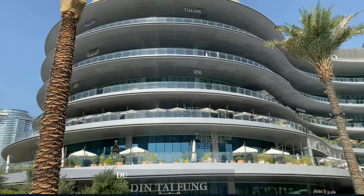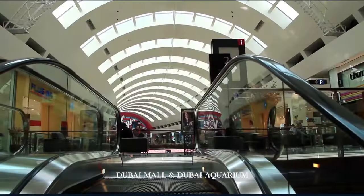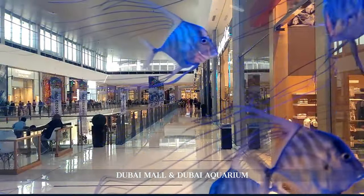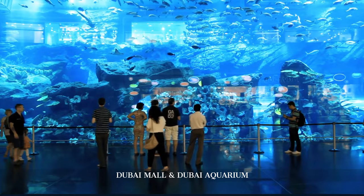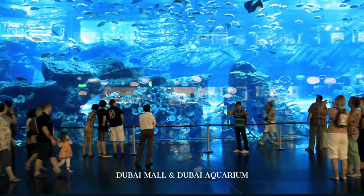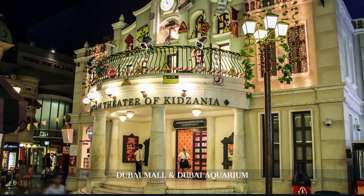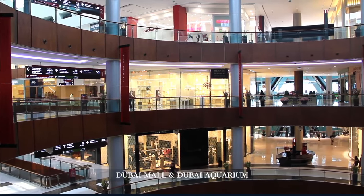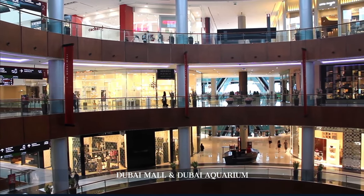Adjacent to the Burj Khalifa is the Dubai Mall, one of the largest shopping malls in the world. This sprawling complex is much more than a retail destination — it's an entertainment hub for all ages. The Dubai Mall is home to the Dubai Aquarium and Underwater Zoo, where visitors can marvel at thousands of aquatic animals, including sharks and rays, in one of the world's largest suspended tanks. For children, the mall offers KidZania, an interactive mini-city where they can role-play various professions. Its ice rink caters to both beginners and seasoned skaters, providing a cool respite from the desert heat.